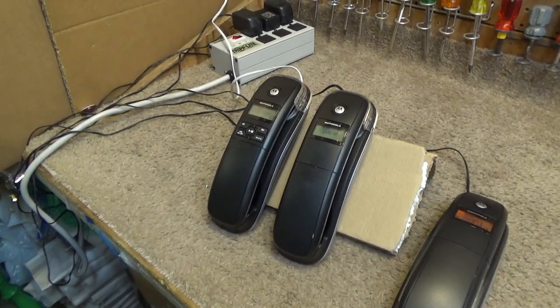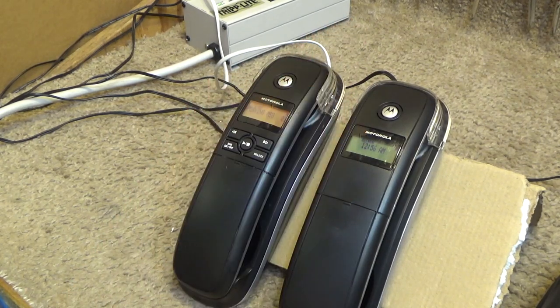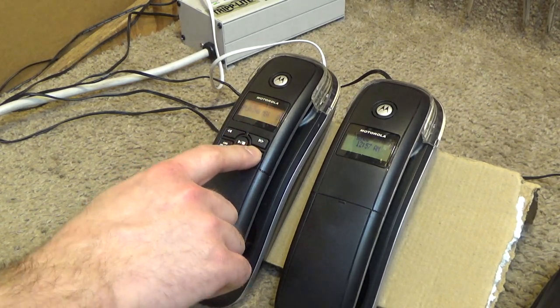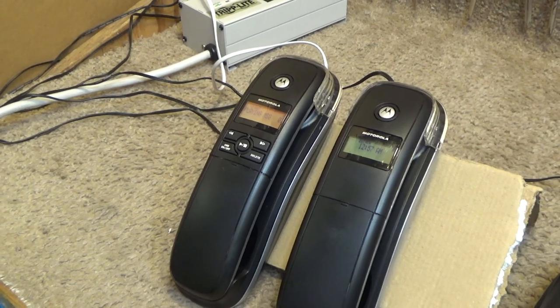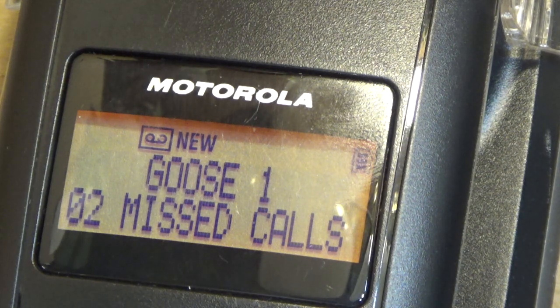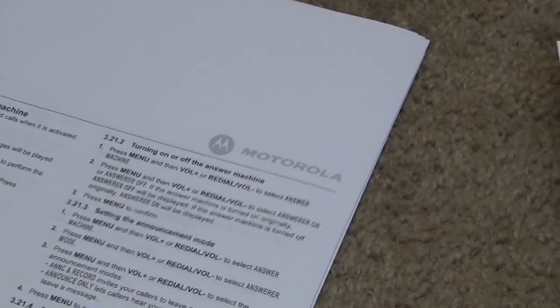Let's look at it from the base unit. You have two old messages — there's no way to control the volume from the base like that. The recording quality is pretty typical — typical deplorable digital answering system quality.